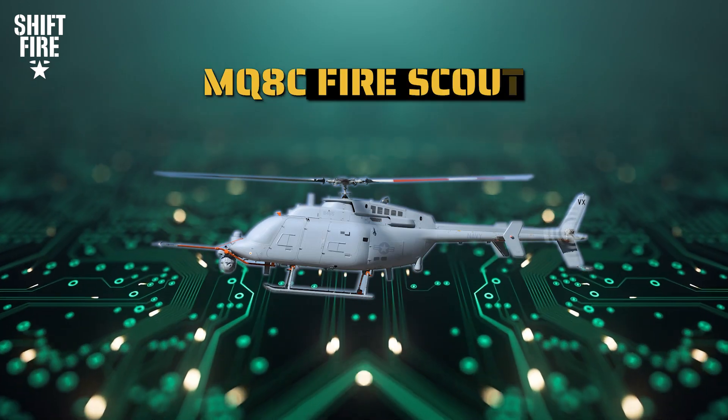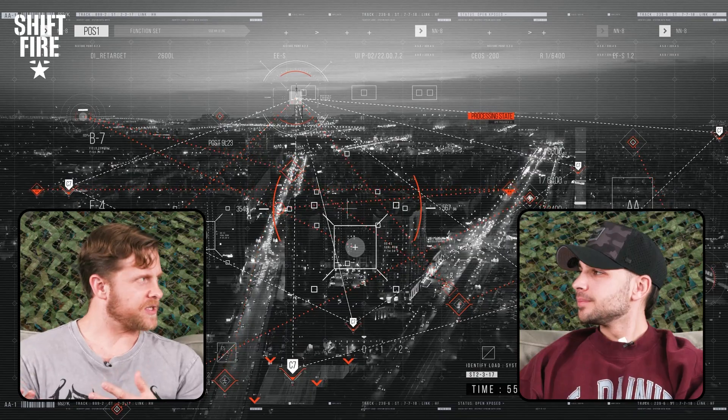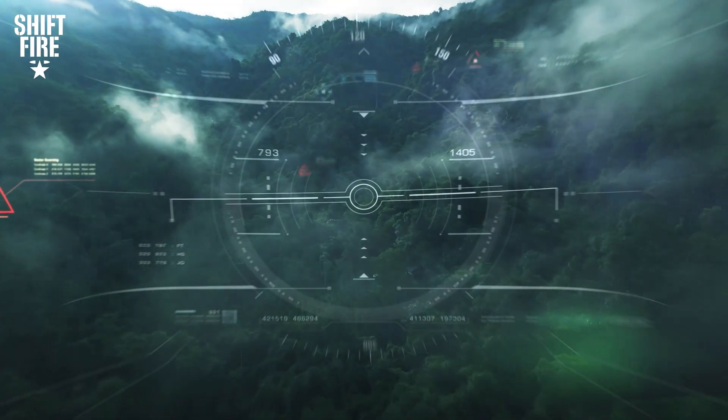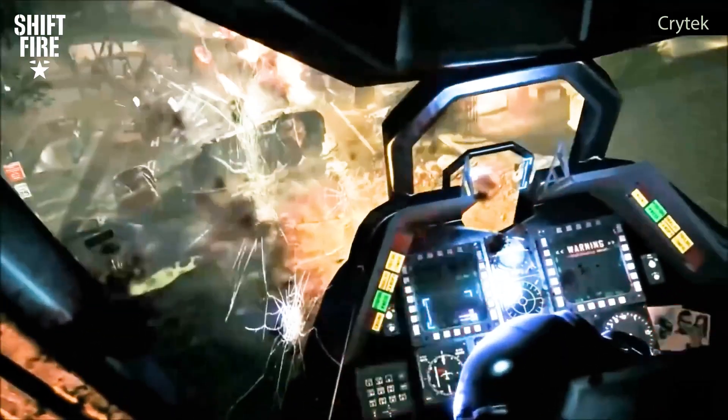The Northrop Grumman MQ-8C Fire Scout — this is an autonomous helicopter. It looks like a regular commercial helicopter, but the front cockpit is just painted over because there's nobody inside. It's meant mostly for long-range reconnaissance, intelligence gathering, or maybe long-range targeting. I'm a big fan of anything where we can try to eliminate the human factor to save lives. If we can take the soldier out of the equation and put a machine in there instead — for the dumb, dirty, and dangerous missions — maybe we can get a robot there instead.